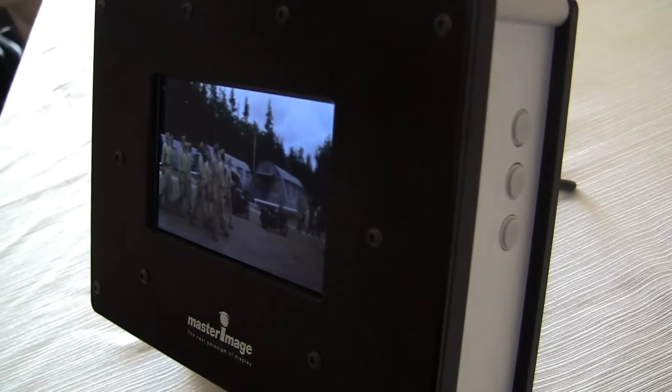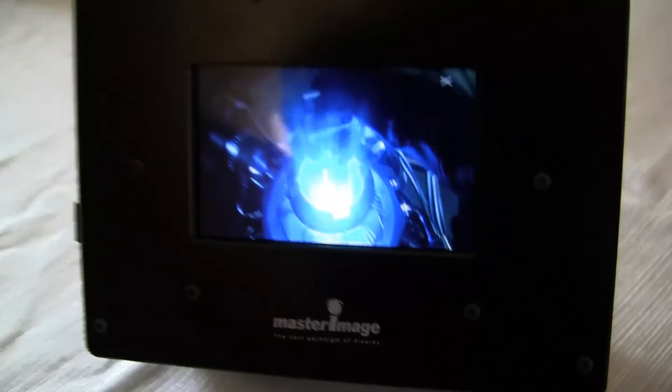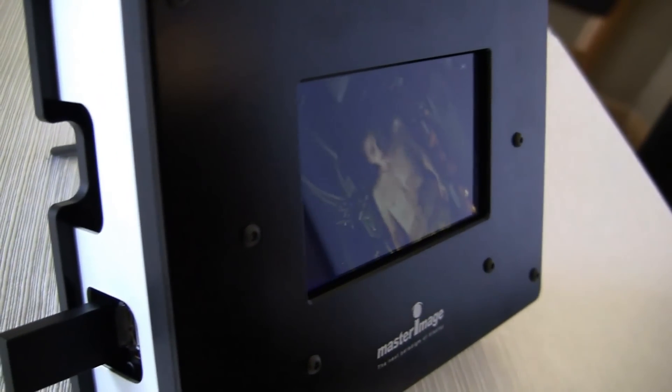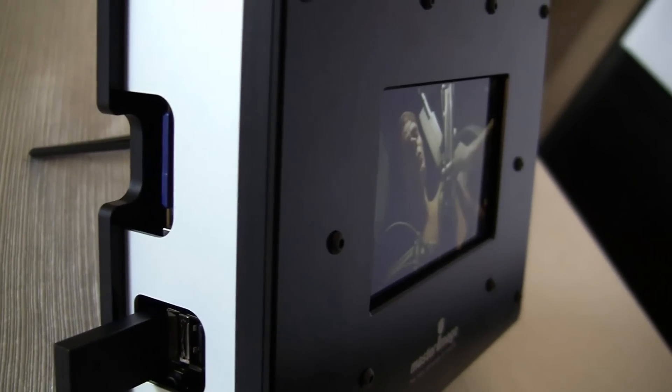So even though this is no-glasses 3D, out of the 10-degree viewing cone in the center that is 3D, outside of that you actually get amazingly clear video with just awesome viewing angles. Like, what is that? That's unbelievable. You can still see the screen.